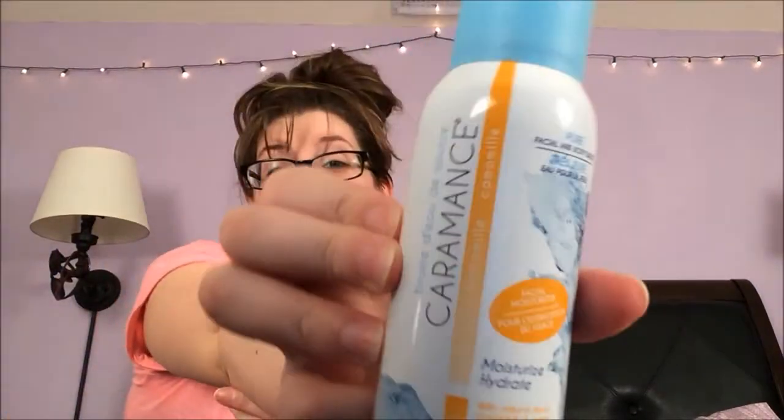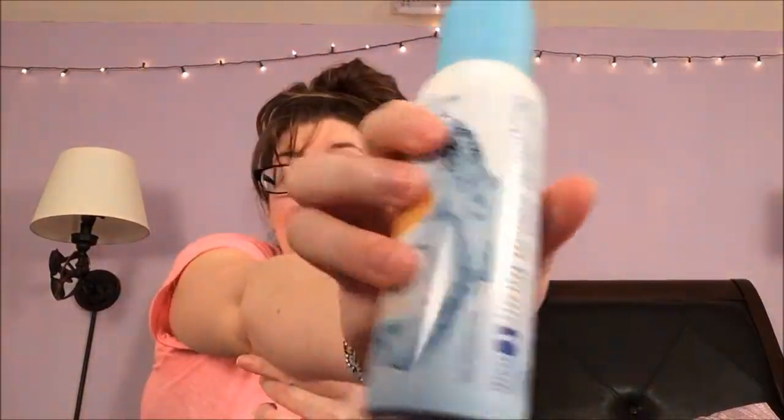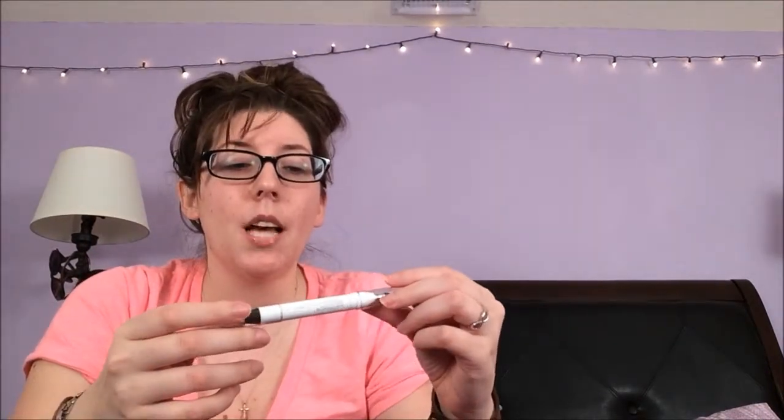My next favorite is this facial and body water. There's so much written on it — it's a pure fine mist with caramines and chamomile. It's hydrating, and I really like to use it on my face and my chest when I'm doing my facial regimen at night.